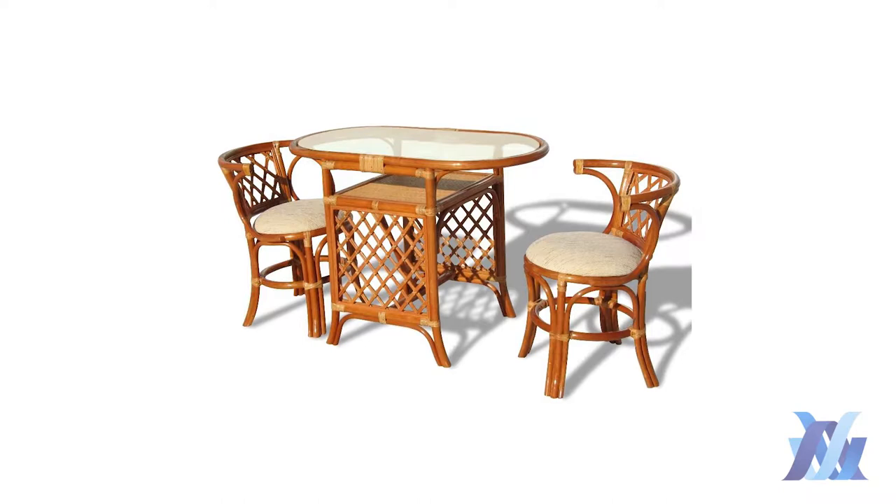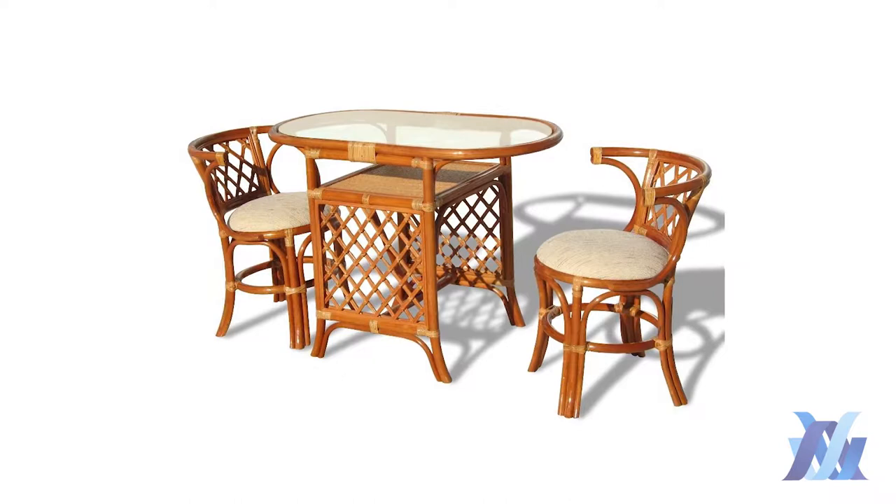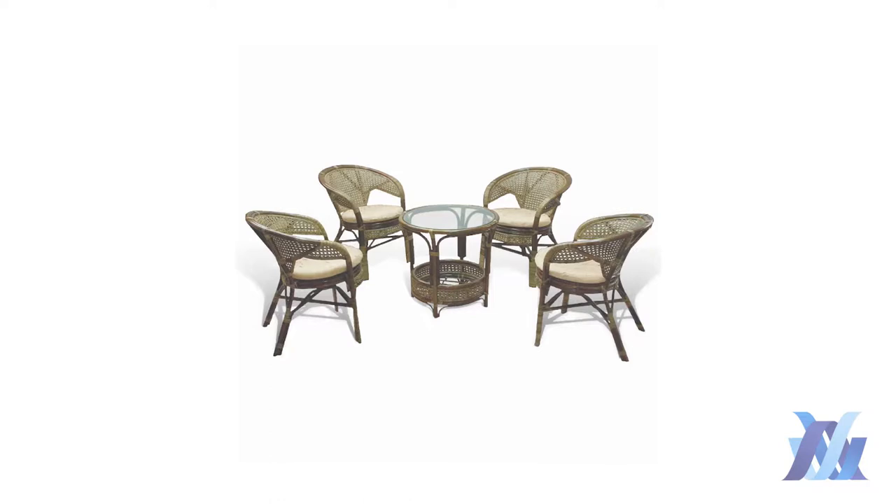Rattan and Vicker furniture set is stylish and lightweight at the same time, made in traditional style. A wonderful Vicker furniture set boasts of its originality and simplicity. It is also suitable for home and for garden.